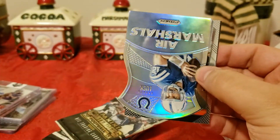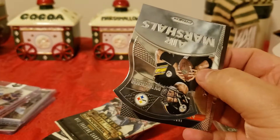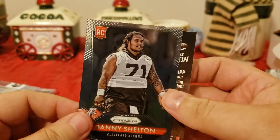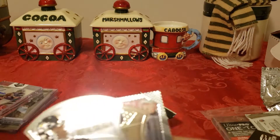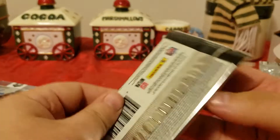In the 2019 Prism: Cordell Patterson again, Air Marshals Andrew Luck — retired — Big Ben, and Danny Shelton.